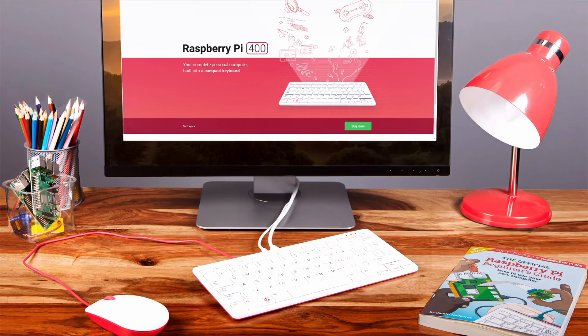Hey everybody, welcome back to Linux for Everyone. Welcome home, and give a hearty hello to the Raspberry Pi 400. I know first impressions aren't everything, but we might look back at this moment ten years from now